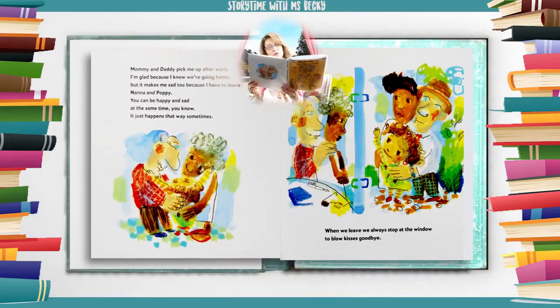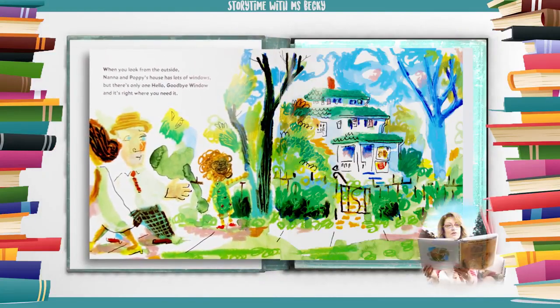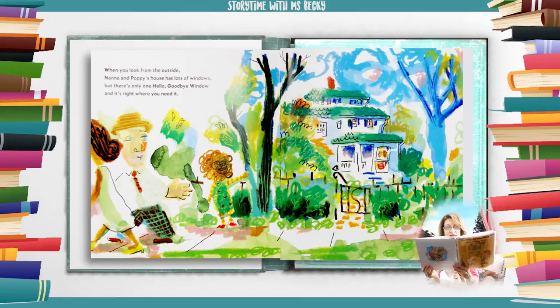Mommy and daddy pick me up after work. I'm glad because I know we're going home, but it makes me sad too because I have to leave Nana and Poppy. You can be happy and sad at the same time, you know — it just happens that way sometimes. When we leave we always stop at the window to blow kisses goodbye. When you look from the outside, Nana and Poppy's house has lots of windows, but there's only one hello goodbye window, and it's right where you need it.